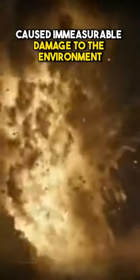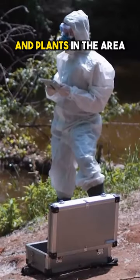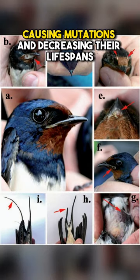The explosion and subsequent radiation release caused immeasurable damage to the environment, human health, and local wildlife. The radiation had a devastating impact on the animals and plants in the area, causing mutations and decreasing their lifespans.